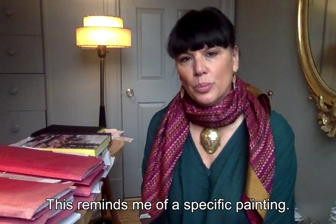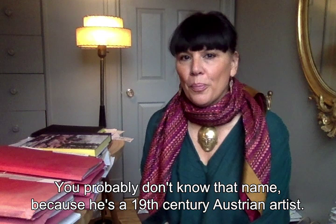Il y a un tableau qui me vient immédiatement à l'esprit. Il s'agit d'un tableau de Ferdinand Georg Waldmüller. Ce n'est probablement pas le nom d'un artiste que vous devez connaître, puisqu'il s'agit d'un artiste autrichien du XIXe siècle.